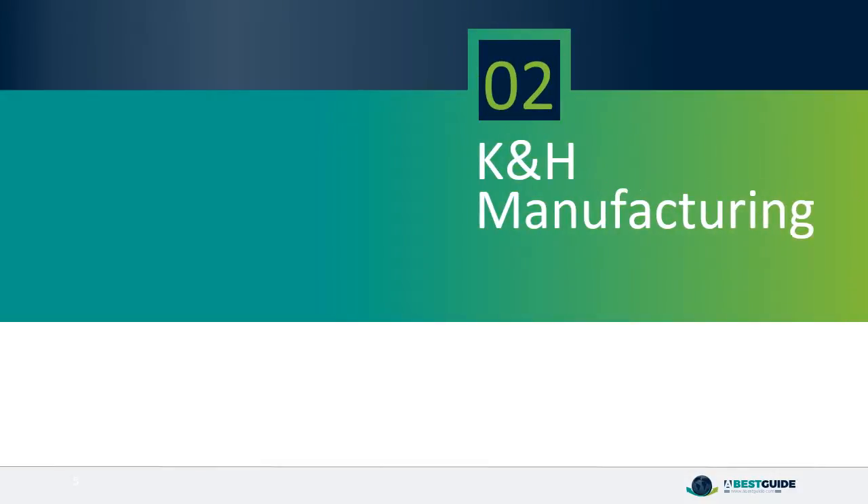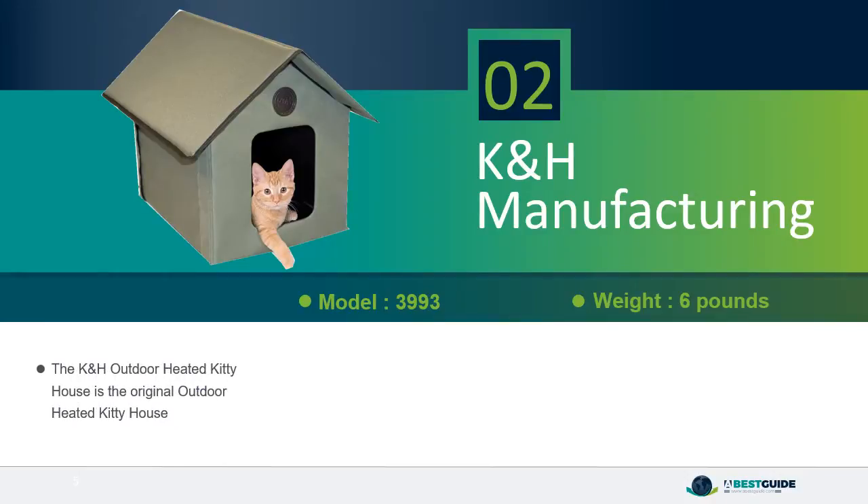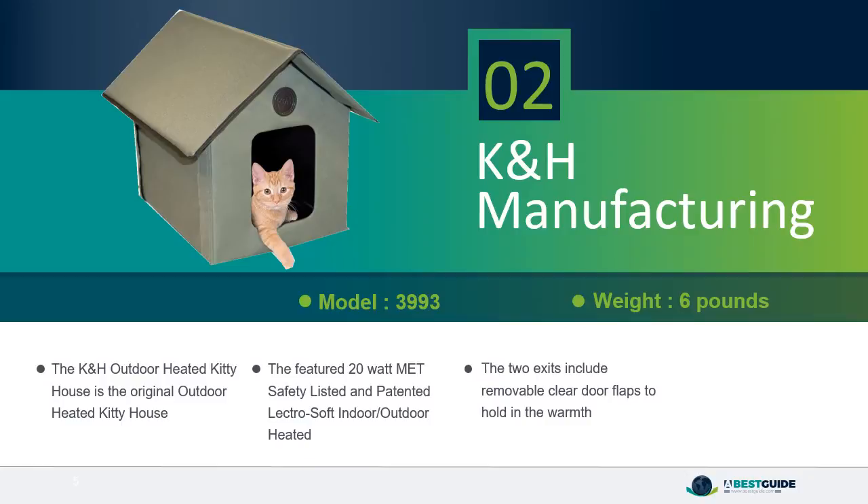Number 2: K&H Manufacturing. The K&H Outdoor Heated Kitty House is the original outdoor heated kitty house, featuring a 20-watt MET Safety Listed and patented LectraSoft Indoor Outdoor Heated system. The two exits include removable clear door flaps to hold in the warmth and help protect kitty from the elements during a storm.